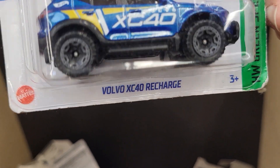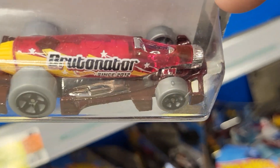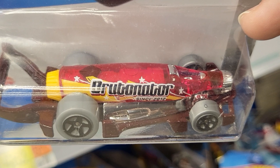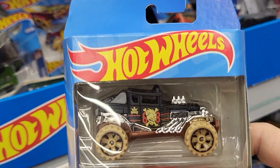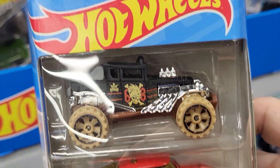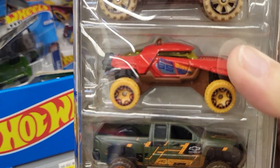This one is 3 of 250 — this is a GMC Hammer EV. And this one is 25 of 250; there are 250 of these and this is Brick and Mortar.